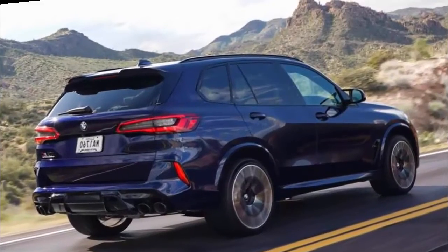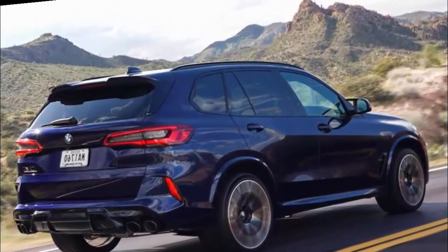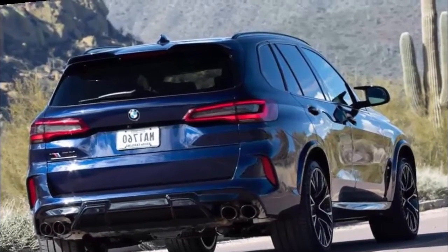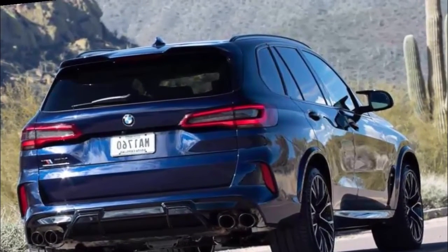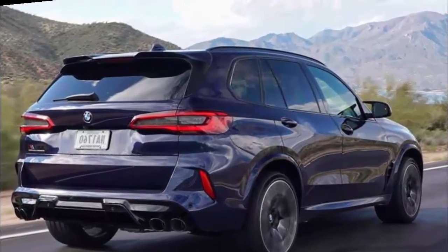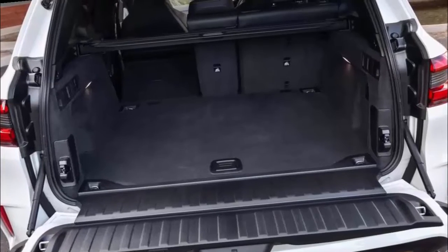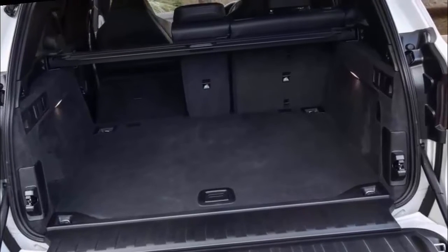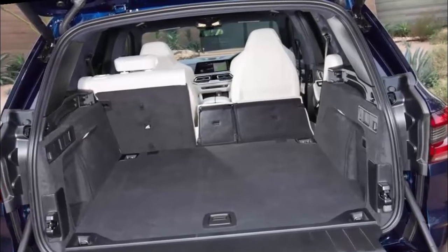There is also slightly more road noise than we'd prefer from an SUV in this class. On rough pavement, there's a constant drone from the tires. The exhaust note is always present too, though we're not going to complain about how an M vehicle sounds. On the other hand, the climate control system is quiet and works fairly seamlessly.